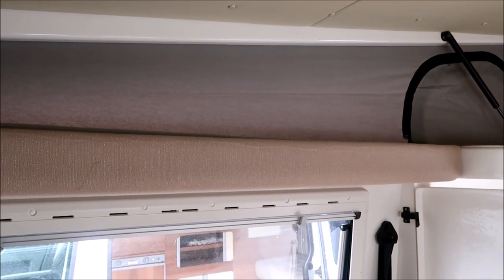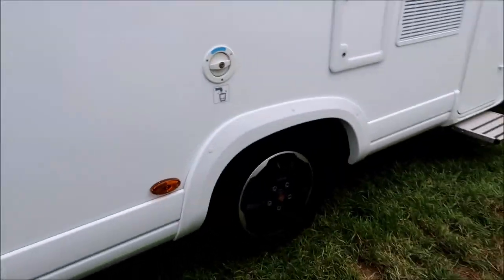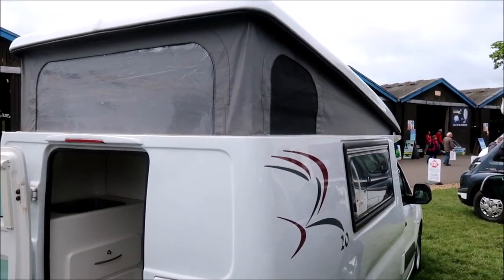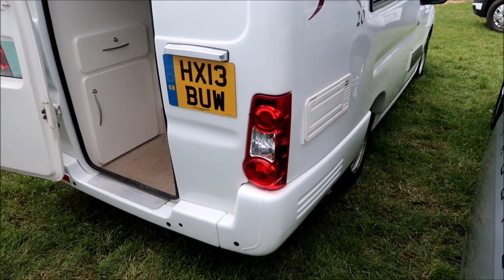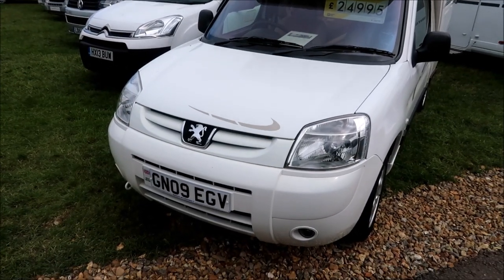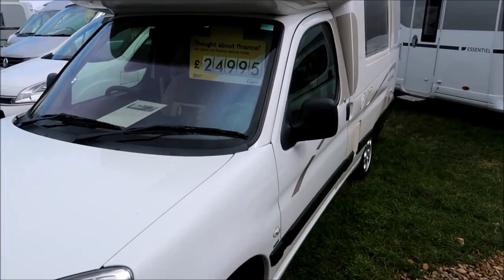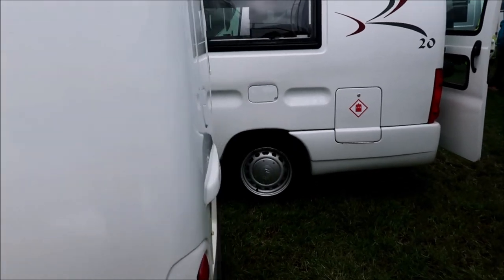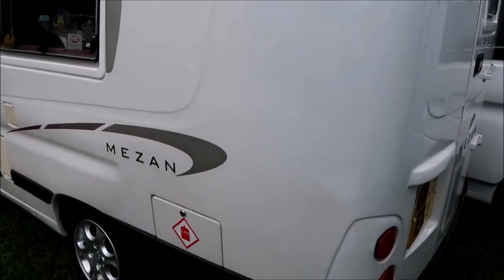Quite a neat little campervan. Just next door to it — they all come in twos, don't they — is an Auto Sleeper equivalent of what we've just looked at. This one's £25,000, a little cheaper, but similar in size. This one doesn't have a pop-up — it has a highline roof — so you'd need to take that into consideration in car parks. Let's take a quick look inside.